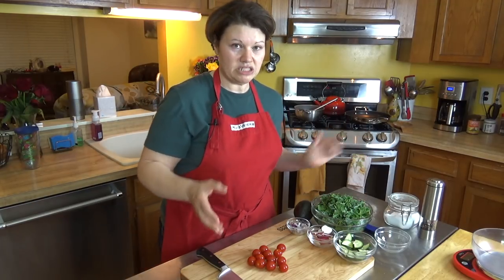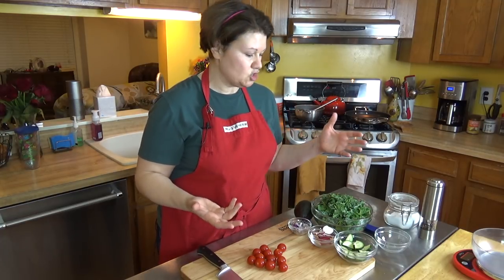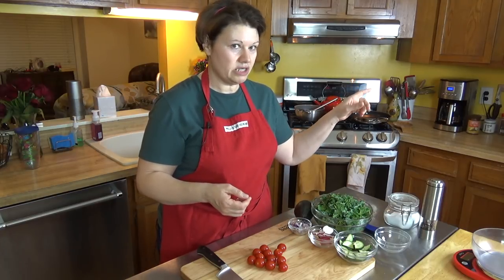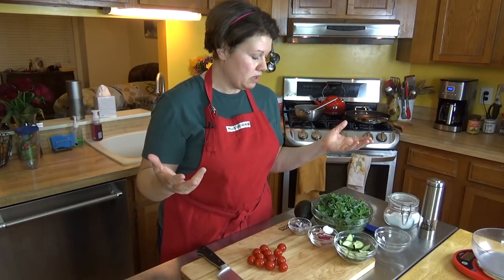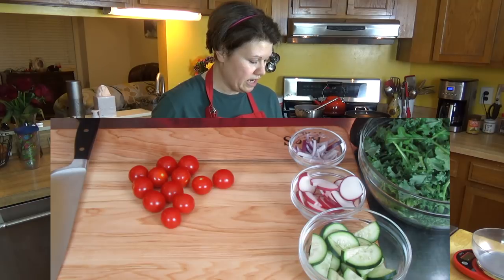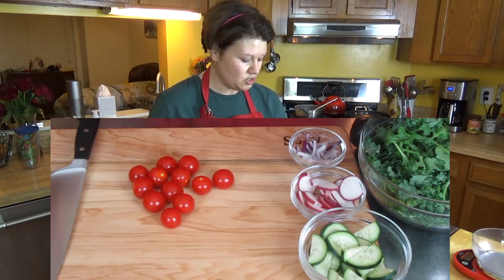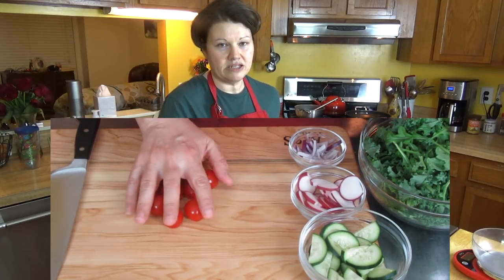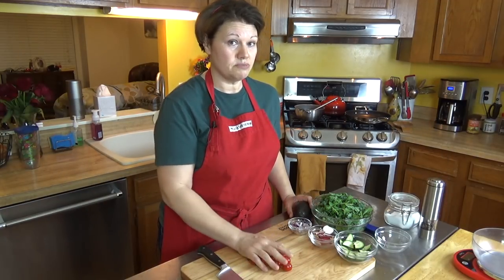The chicken will be served over a salad and I'm going to toss it in the blue cheese dressing. The salad is going to be kale with arugula that I've already chopped and cleaned, plus cucumbers, radishes, red onions, avocado, and cherry tomatoes that I'm cutting in half right now before the cheese comes out of the freezer.